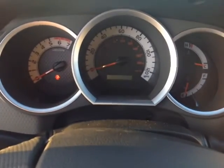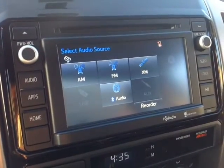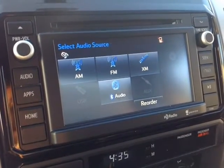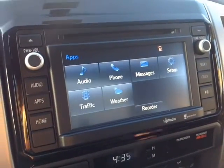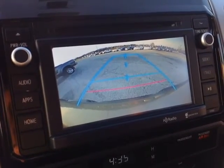Nice animated gauge cluster right there with all your trip information. As you can see, we've got the latest and greatest from Toyota software-wise — AM, FM, XM radio, CD, USB, Bluetooth audio, auxiliary, and all these apps here from Entune. And there's your integrated backup camera with grid as well.